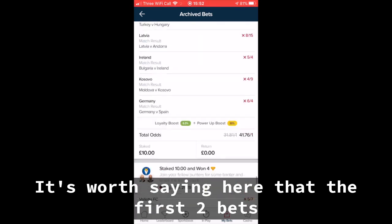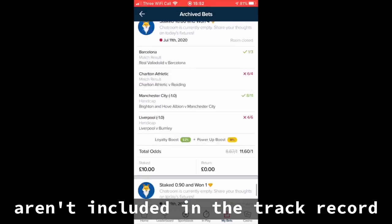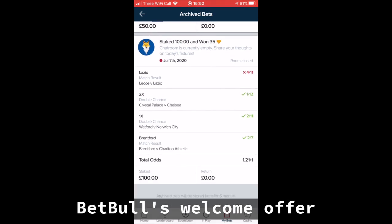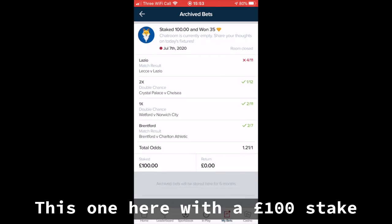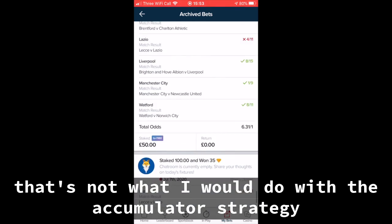It's worth saying here that the first two bets aren't included in the track record. This is because they were placed to take advantage of BetBall's welcome offer, which I've also mentioned in a separate email. I laid these bets off with Betfair to guarantee a profit. So this one here, obviously a £100 stake, that's not what I would do with the accumulator strategy.